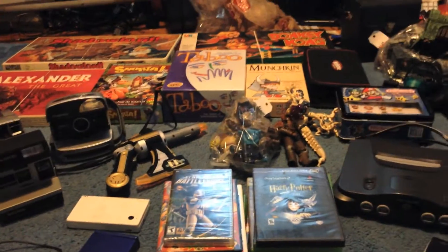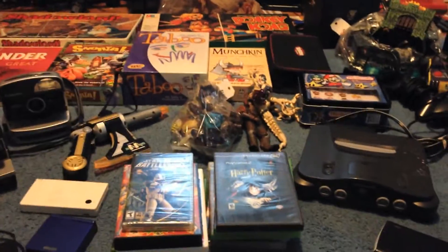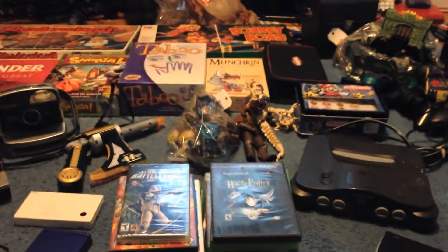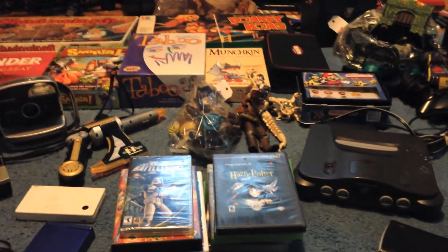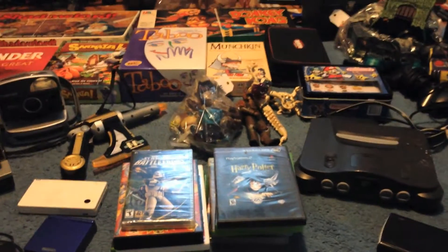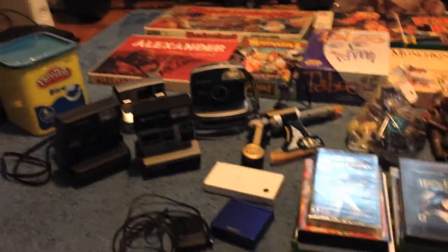Hey everybody, Chris here. Another week, another bunch of thrift store and yard sale finds. This week could have been one of my best weeks, but I had a little bit of trouble with one of the yard sales — didn't end up getting everything I wanted to. I'll get to that last. But otherwise, pretty great group of stuff. I'll get right into it.